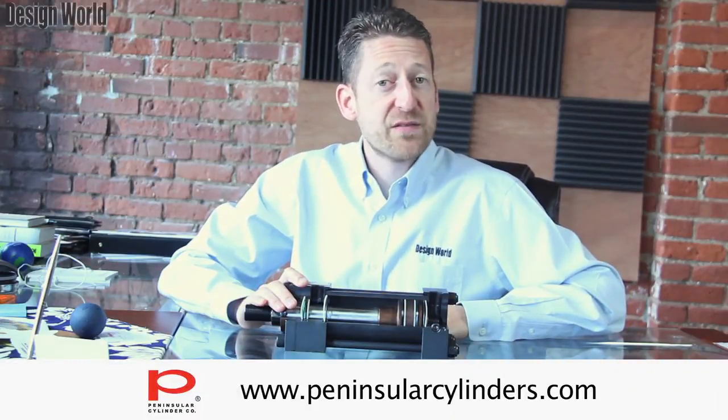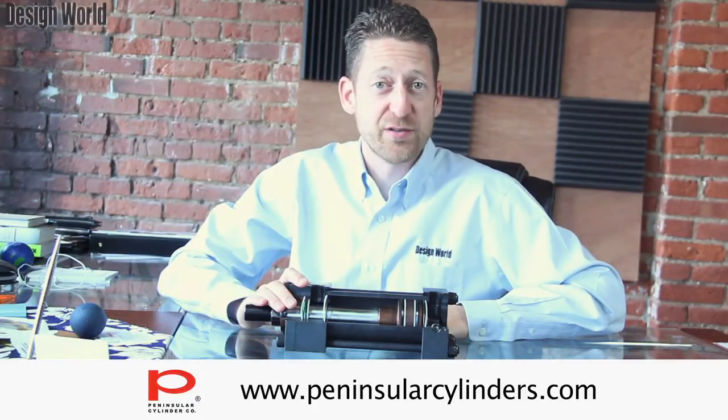For more information, please visit the company's website at www.peninsularcylinders.com.